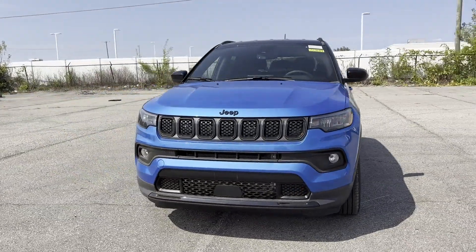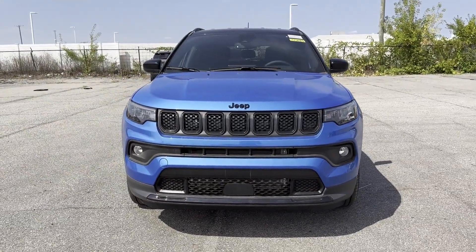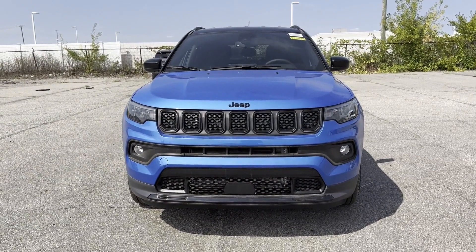Tinted windows, pass-through rear seat, Bluetooth, brake assist, keyless start, and rear spoiler.